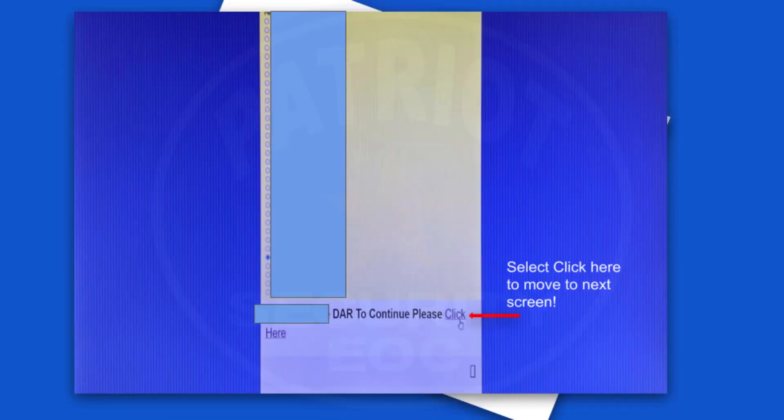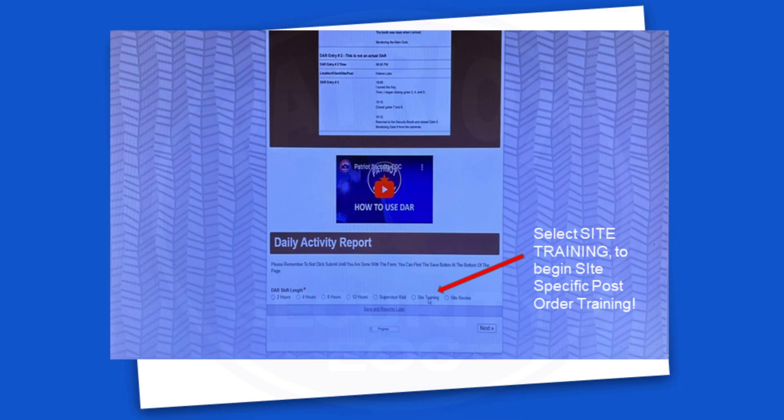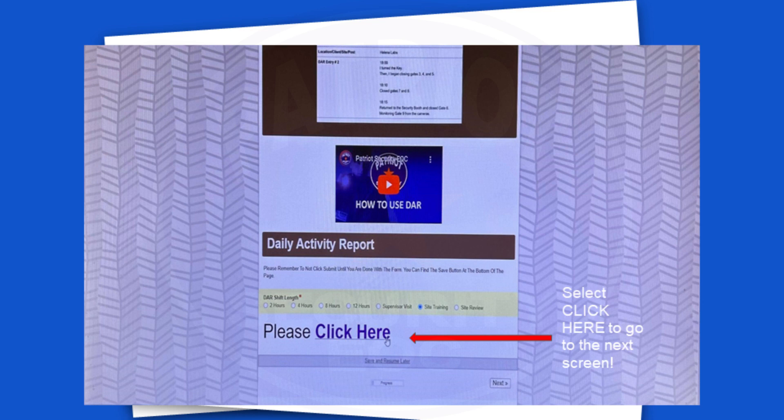Select click here to move to the next screen. Select site training to begin site-specific post order training. Select click here to go to the next screen.